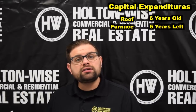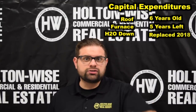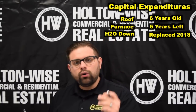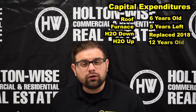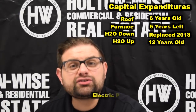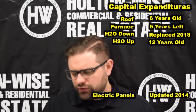Each tenant has their own hot water tank. The tenants pay gas and electric. The down unit's hot water tank was replaced this year, 2018 — you've got about 10 to 20 years on that one, nothing to worry about. The one on the up is from 2006, about 12 years old. They typically last about 15 years and cost around $1,000 to replace. The electric panels were updated in 2014 — shouldn't be anything to worry about.